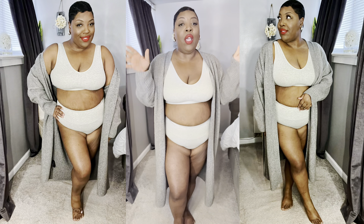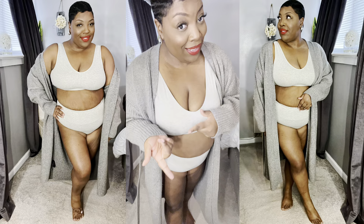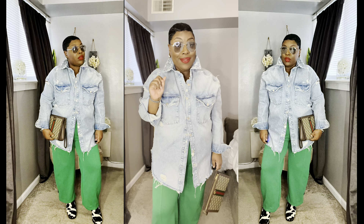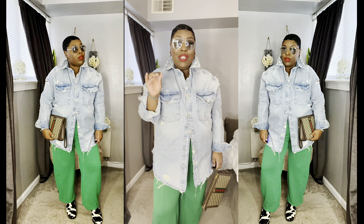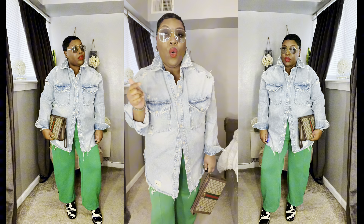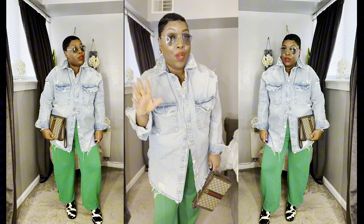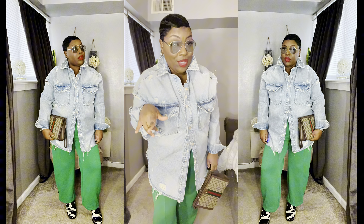Let's get into the styling portion of the video. I'm going to keep these undergarments on — I feel like for most of the stuff I'm styling, this bra will be fine. I want you guys to see how the bra and underwear look under your clothes. Okay, this is look number one — let me step back so you guys can see it.